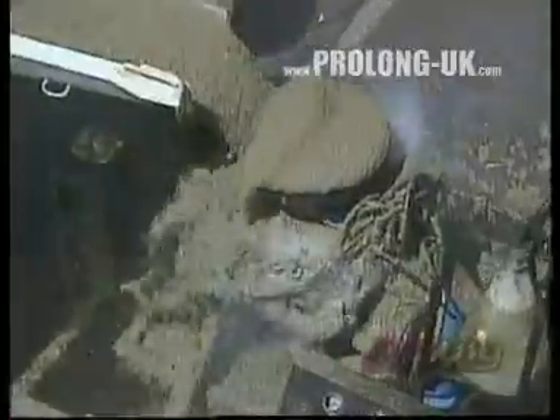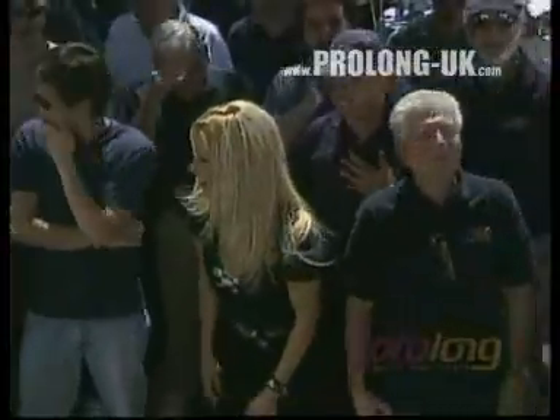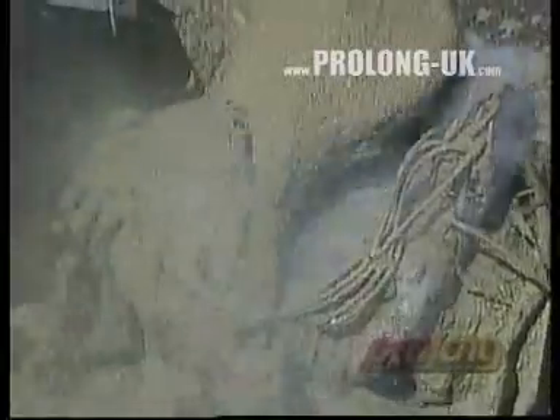This demonstration may not be scientific, but it really shows how Prolonged can help protect any engine, even under the most extreme conditions.